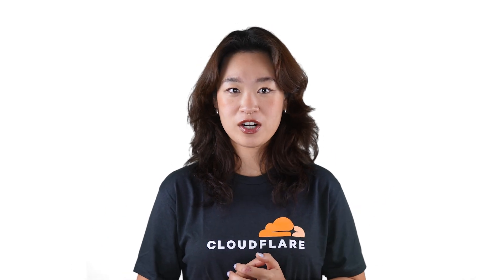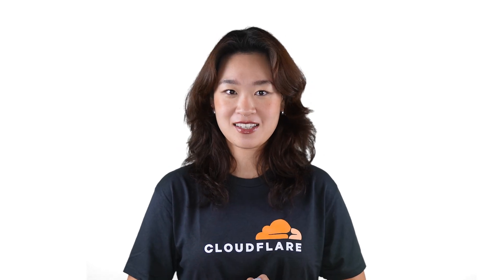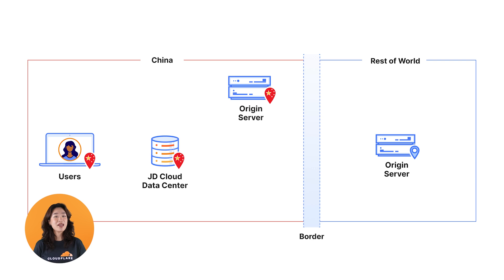How? First, Cloudflare's China Network provides caching in mainland China through our partner JDCloud, with data centers in 34 cities. This means for your users in mainland China, their requests will go to the nearest data center inside of mainland China instead of any external Cloudflare data center. Shorter distance means faster content delivery.